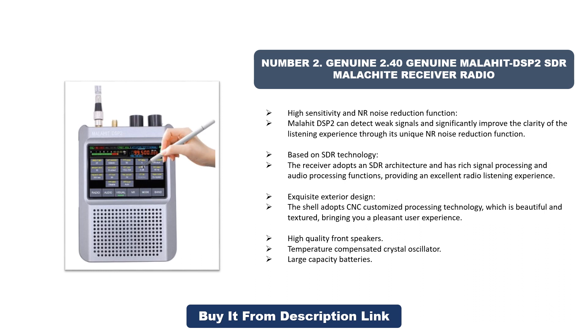The shell adopts CNC customized processing technology, which is beautiful and textured, bringing a pleasant user experience. It also features high-quality front speakers, a temperature-compensated crystal oscillator, and large-capacity batteries.